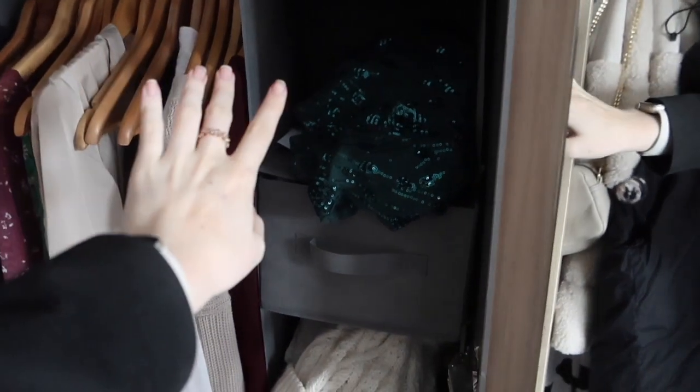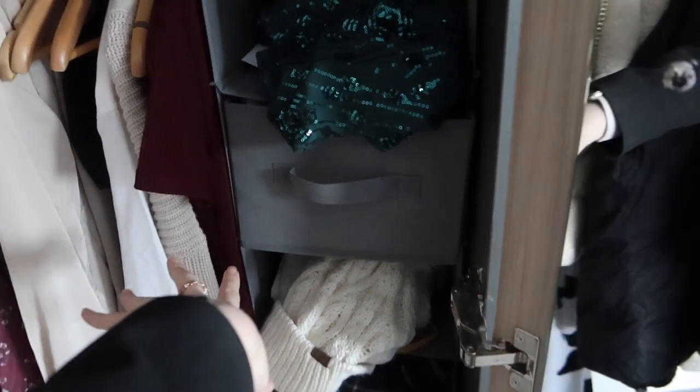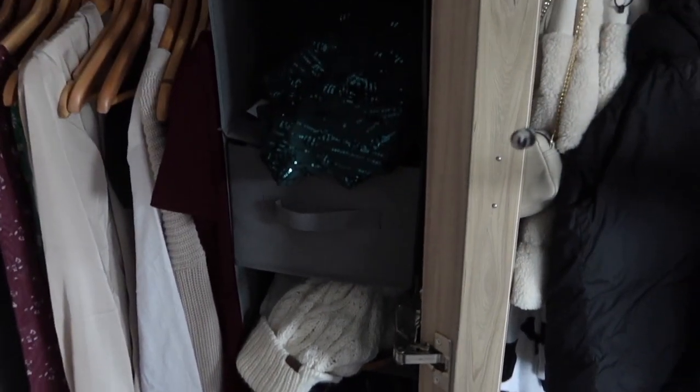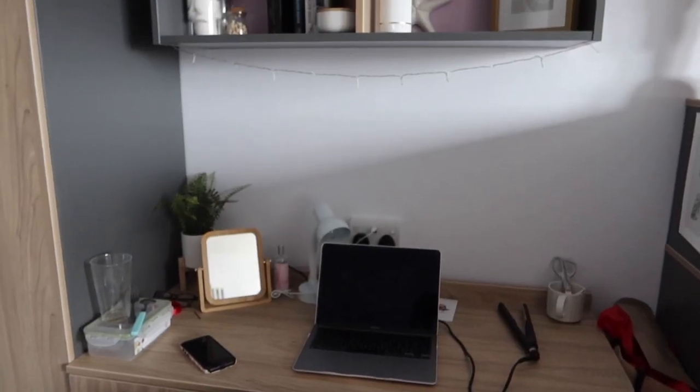I have one of these hanging wardrobe organizers — I would so highly recommend if you're in a dorm room. It basically just hangs up in your wardrobe and has different drawers where you can put things in. It's honestly the best thing I've bought — it really helps organize my wardrobe. My wardrobe is typically the tidiest part of my room, surprisingly.